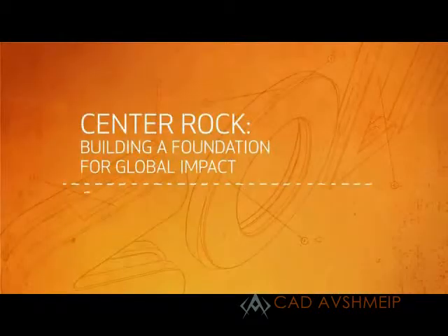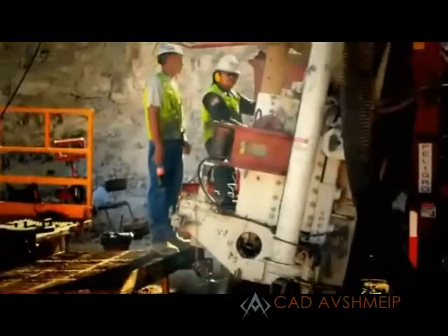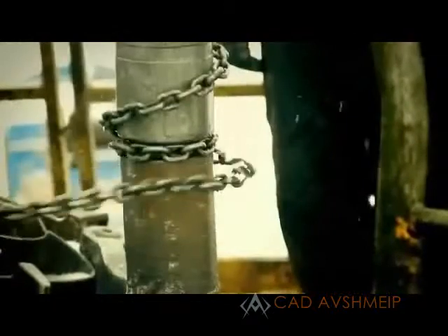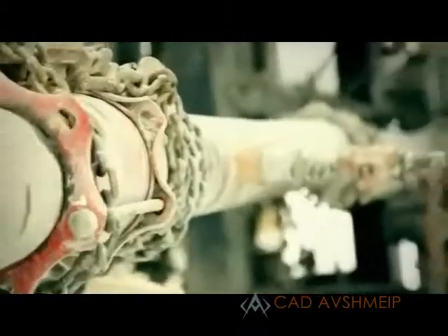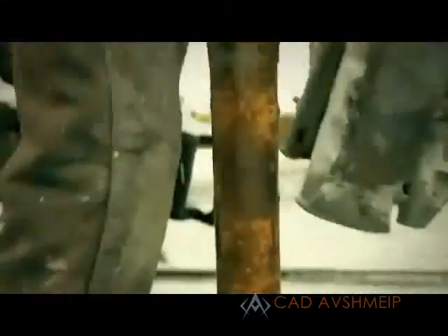My name is Rudy Lyon and I work for Center Rock Incorporated. Center Rock is based in Berlin, Pennsylvania. We're a relatively small company. The industry that we serve is hard rock drilling. This involves drilling holes for large foundations holding up a bridge, large buildings. We drill holes for oil and gas. Any time a hole needs to be drilled in the ground that's in hard rock, that's where our products come in.